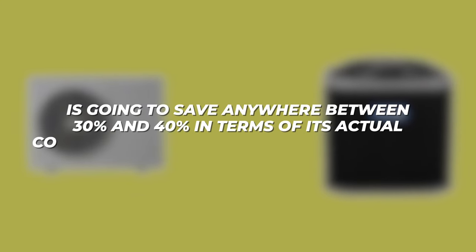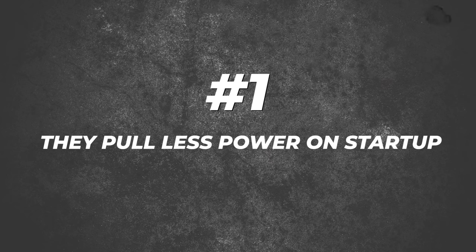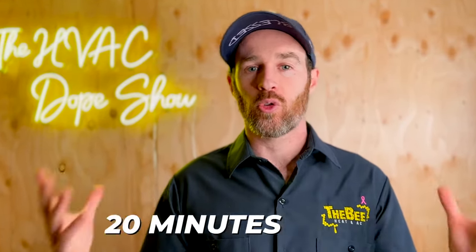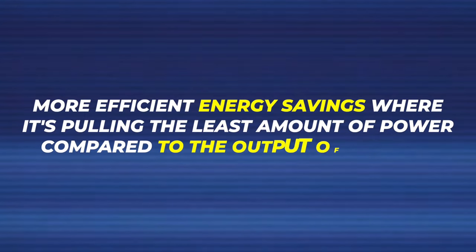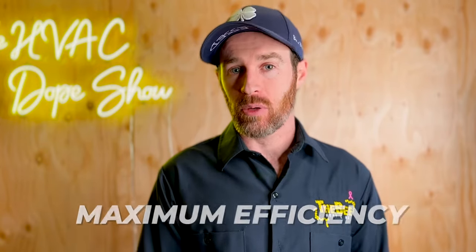A common question is: doesn't running longer mean it's less efficient and won't save as much money? The truth is our inverter systems save anywhere between 30 and 40% in terms of actual electricity consumption compared to a single stage system. This is because they pull less power on startup and they're not running at 100% capacity the entire time. When it first kicks on, it ramps up gradually, might stay at 100% for 10, 20, or 30 minutes, then modulates down to 80% or 70% capacity. So you get longer run times at more efficient energy settings, providing maximum comfort and maximum efficiency.